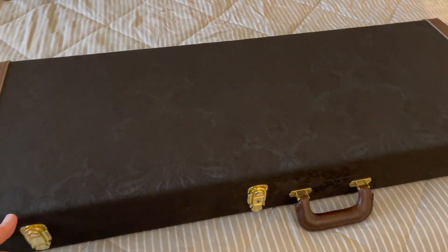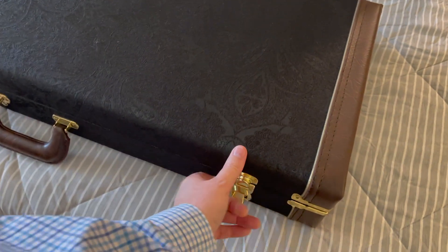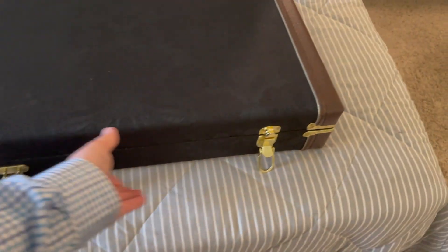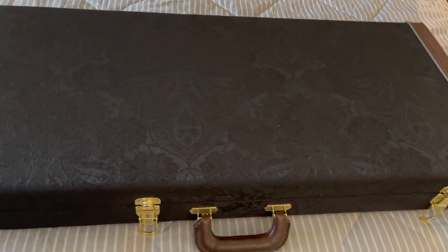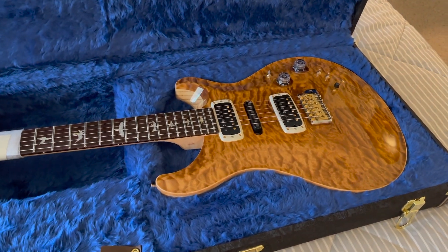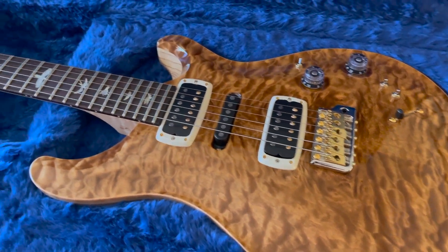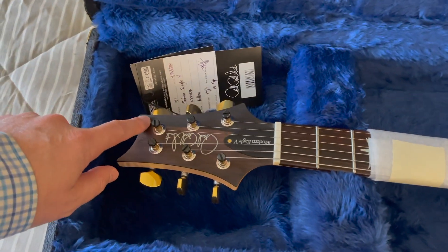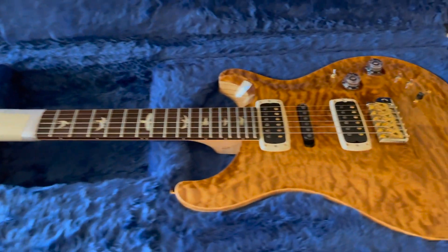Let's open it up and I'll show you what it is — this is my first time actually looking at it other than in pictures, so I'm hoping it looks as good as the photos. This is a PRS, as you can tell from the case — a PRS Modern Eagle 5. Wow, oh my god, look at that figuring! It's even got some figuring on the headstock with the rosewood.